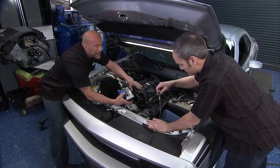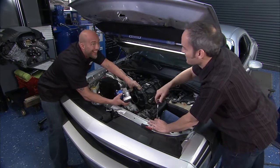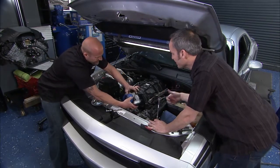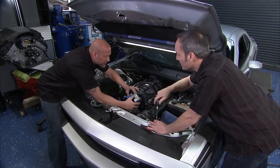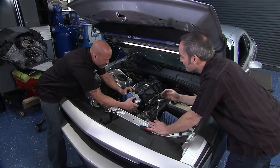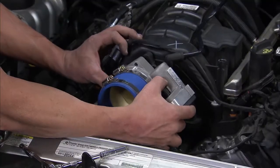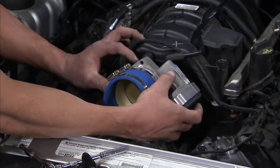Remember back in the day to get 30 horsepower, you had to go from a 383 to a 440 — that's an engine swap. But now with a little bit of tuning, a little bit of air, a little bit of exhaust, you can pick up 30 to 40 ponies, go have a blast, and you still get that same ride quality, that same cold start and hot start. These are easy to put on and a lot of fun.